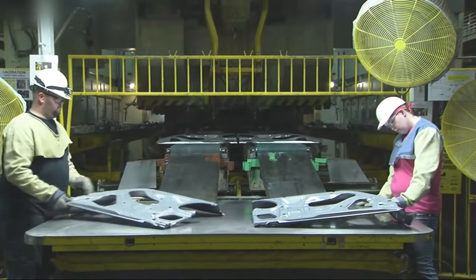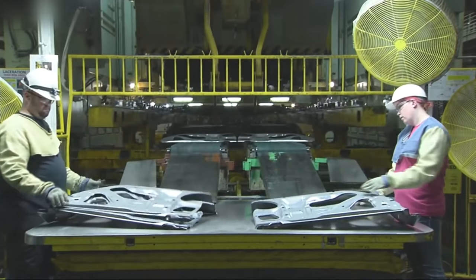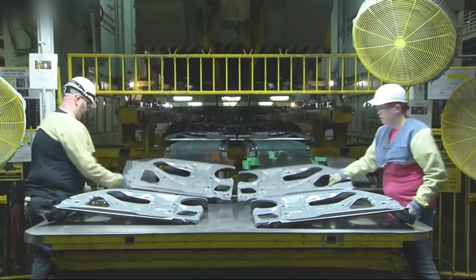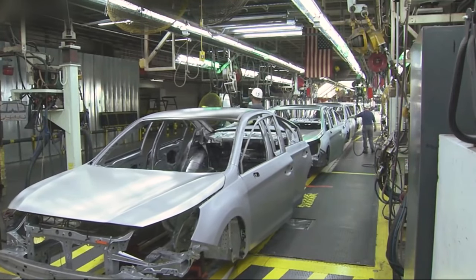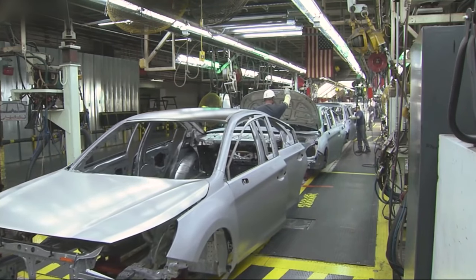This car factory, located in Lafayette, Indiana, is an automotive manufacturing facility owned and operated by Subaru of Indiana Automotive. It is the only Subaru production facility located outside of Japan and plays a crucial role in Subaru's global manufacturing network. The factory has a rich history and has significantly contributed to Subaru's success in the United States.